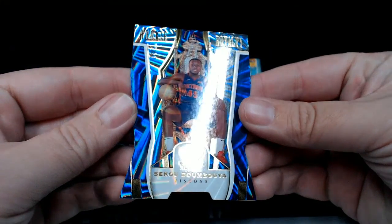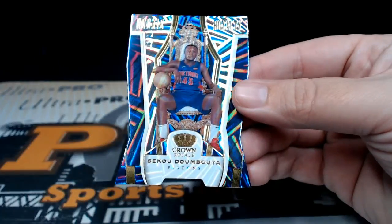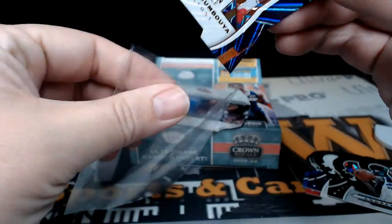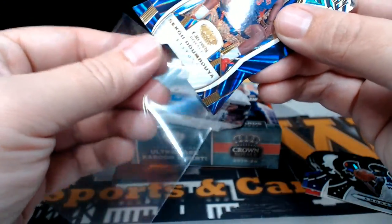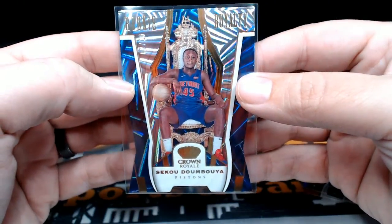Next up we have a Sekou Doumbouya Rookie Royalty, two out of ten on that. Nice low-numbered SP die-cut — Rookie Royalty, pretty cool card.